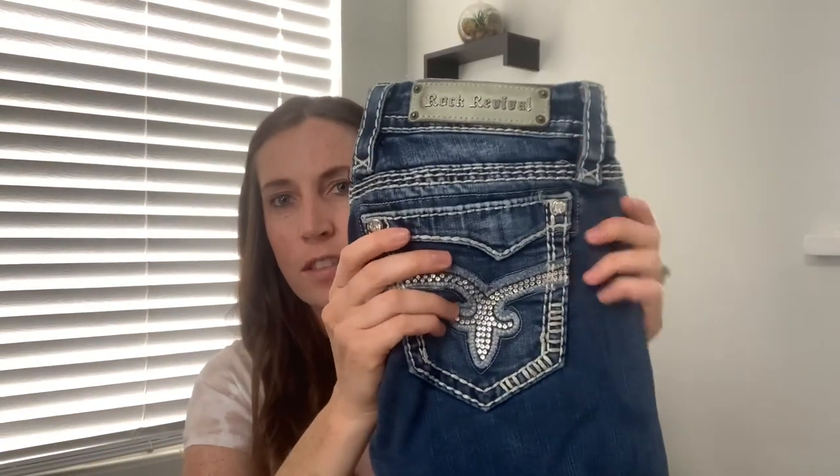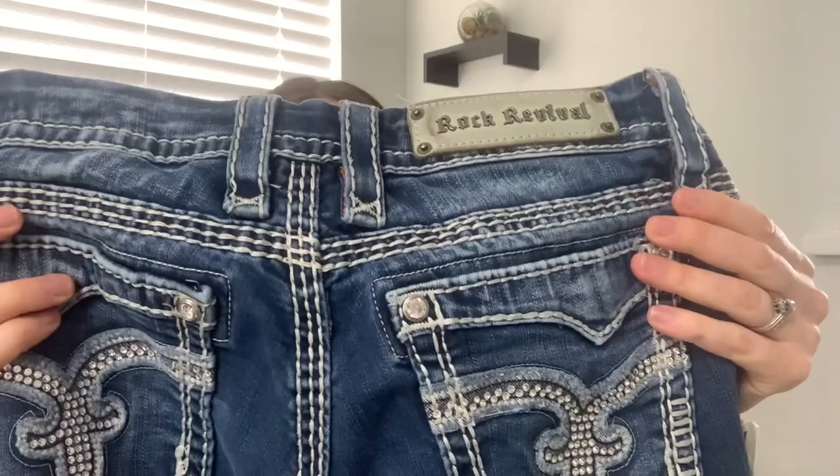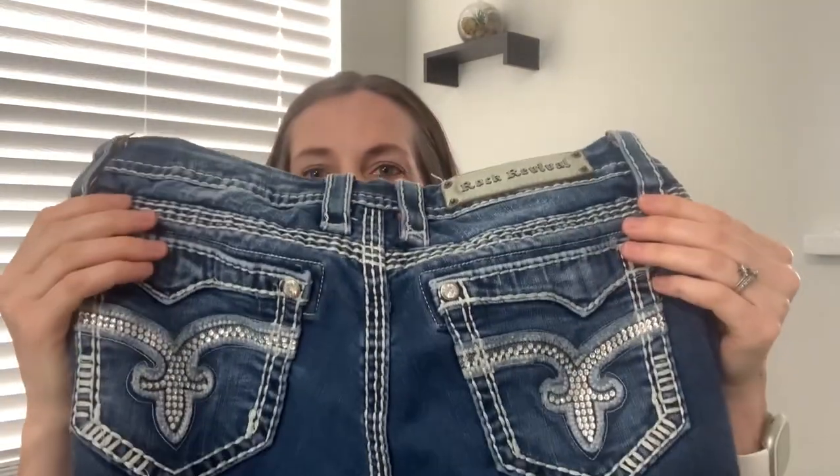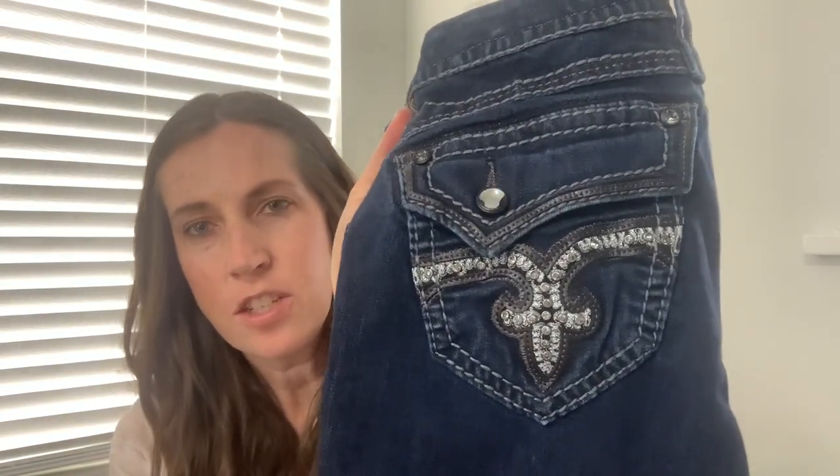Rock Revival tends to do well for us. Usually it's the items that have the big embellishments on the pockets that we look for. We paid $5 each for these. We found two of them. And they should sell for about $35 to $40 each. So not a bad flip.